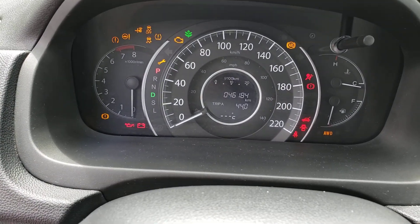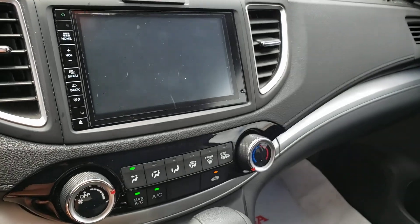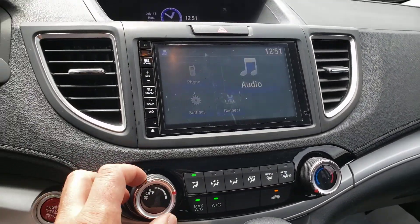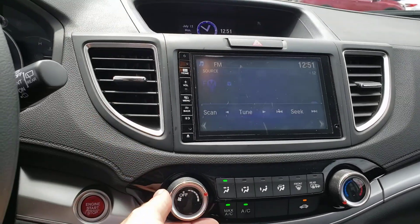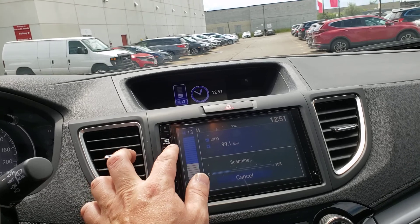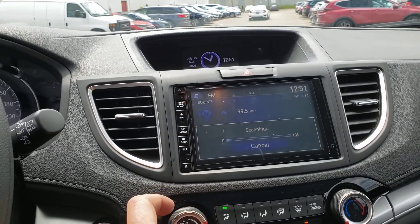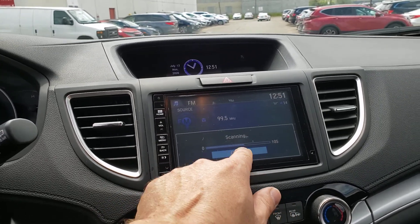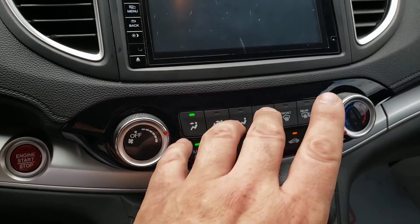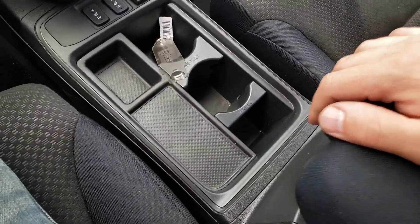Turning the ignition on, we see the odometer at 46,184 kilometers, with 10% oil life left — I'm assuming they'll take care of that. Everything seems to turn on. Starting the car, everything does seem to work. Touchscreen and audio all function. Air conditioning is blowing cold, so AC and heat work. All these different functions seem to work just as they should, including Max AC.